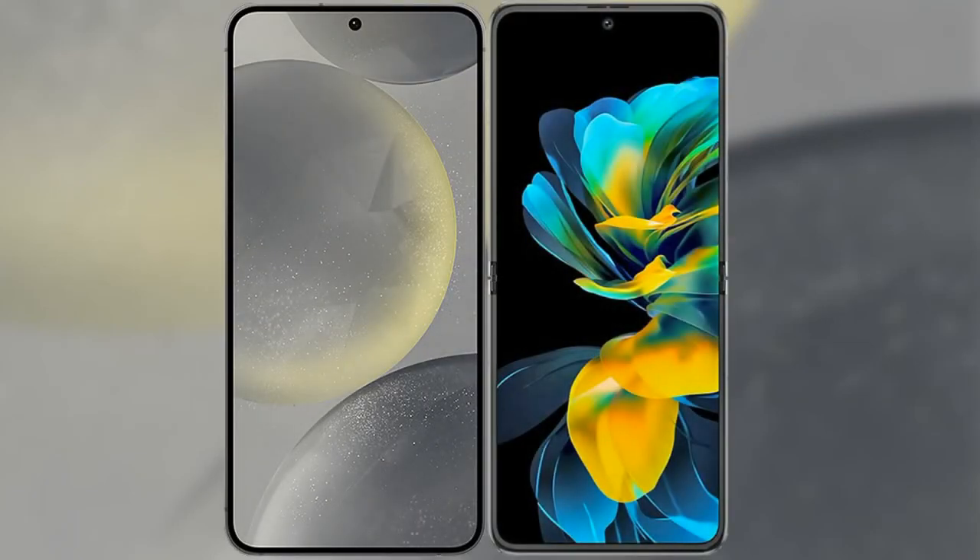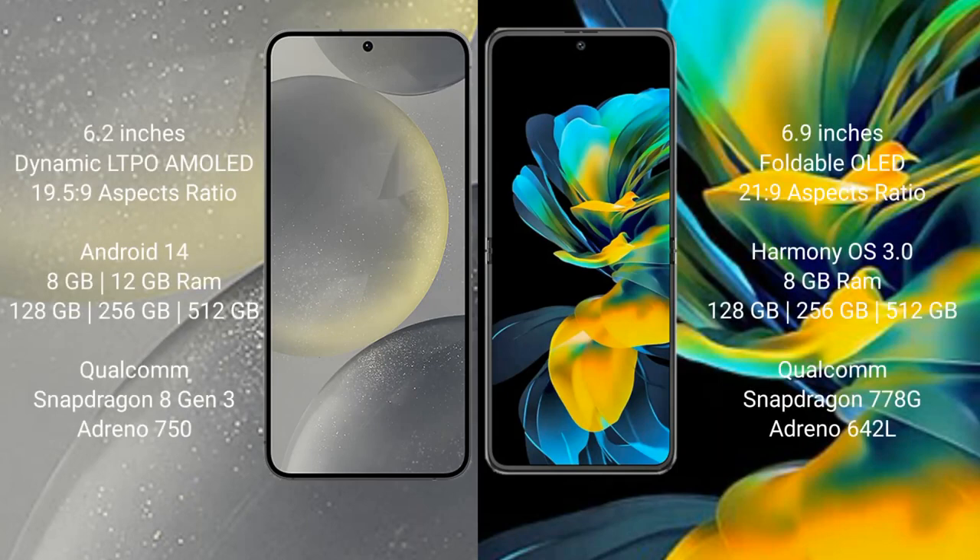I will compare the new Samsung Galaxy S24 with Huawei Pocket S. Samsung Galaxy S24 comes with a 6.2-inch Dynamic LTPO AMOLED display and aspect ratio 19.5:9. Huawei Pocket S comes with a 6.9-inch foldable OLED display and aspect ratio 21:9.